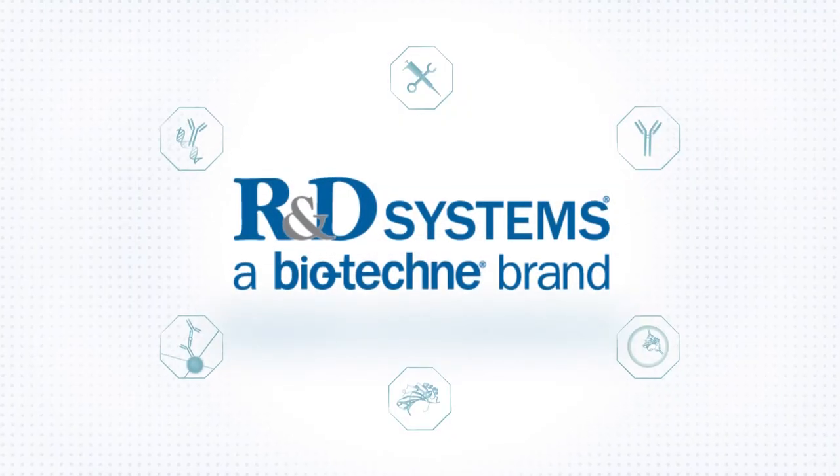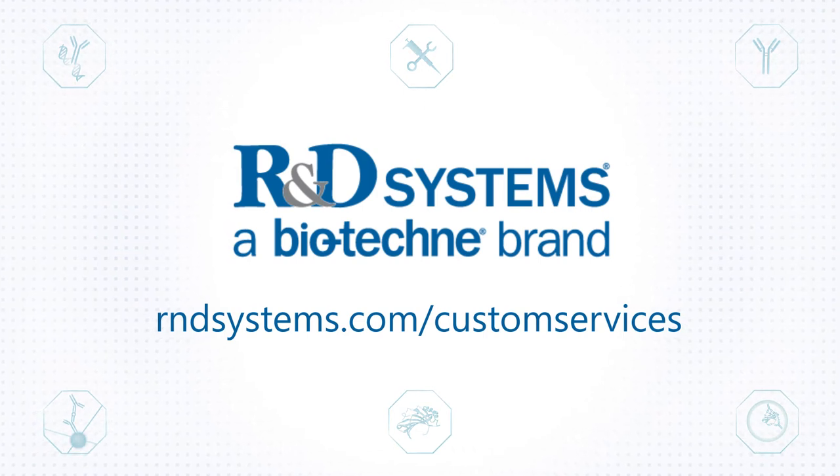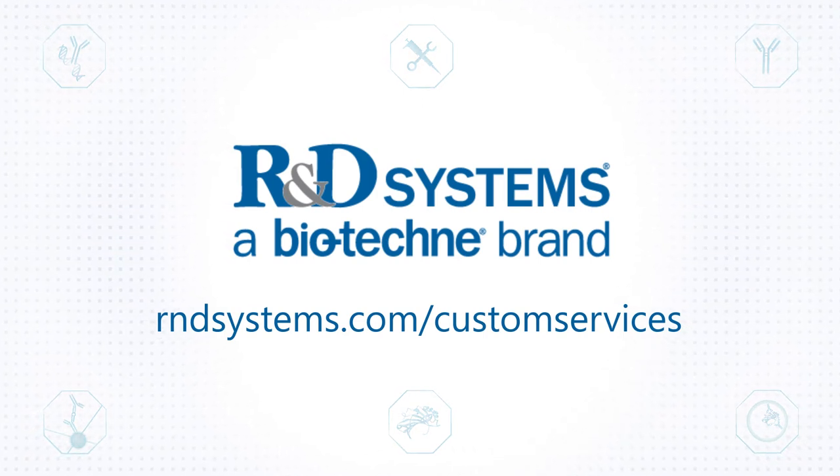Apply the experience, expertise, and quality of R&D Systems custom services to accelerate your research. Trust R&D Systems as your partner.